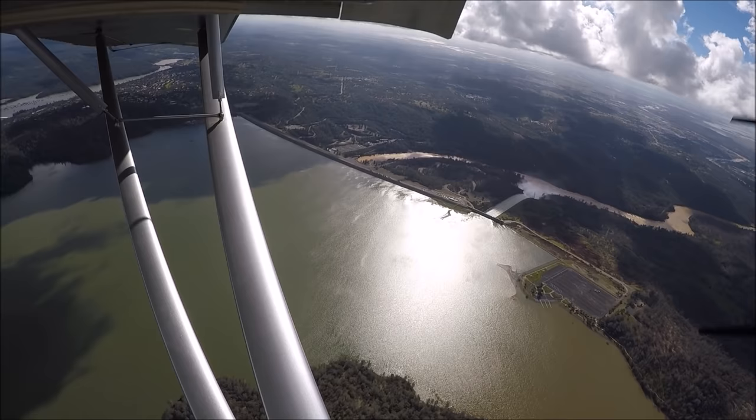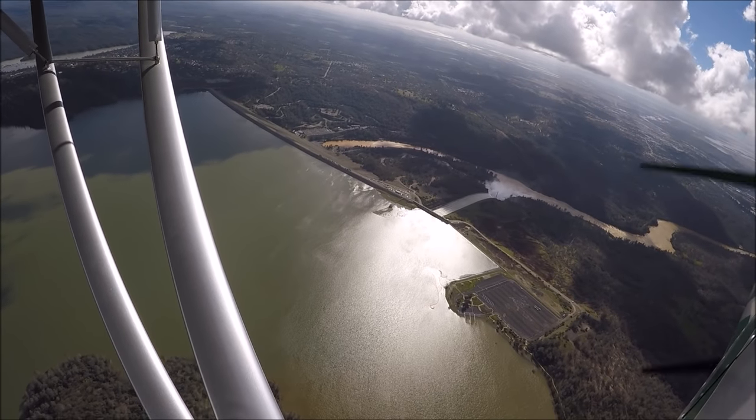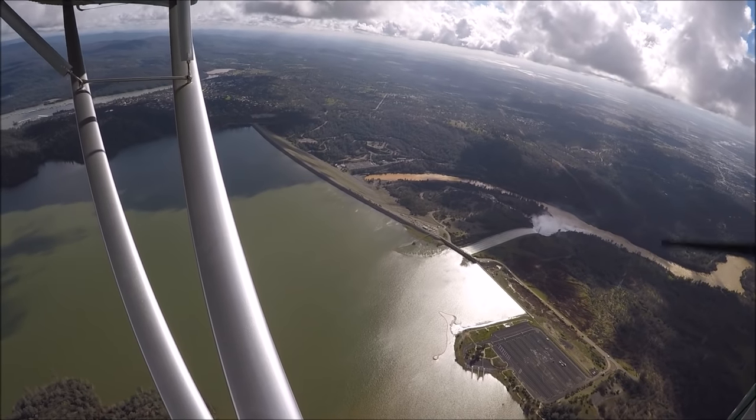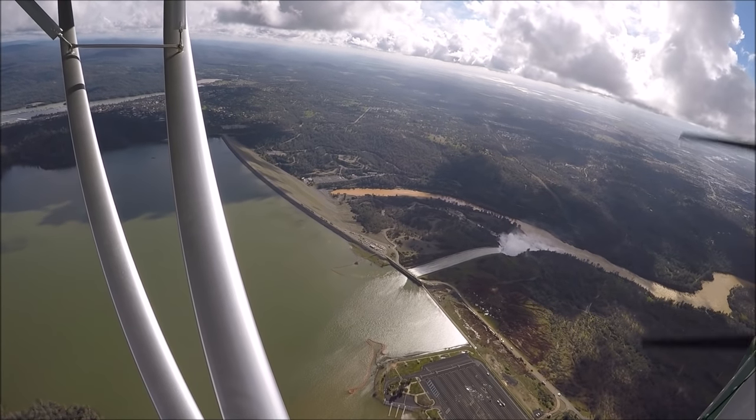By the time I got to the reservoir, there was already quite a bit of aircraft traffic in the area, so I elected to stay high — about 3,000 feet. I'm shooting with the GoPro Hero 5 camera, so it's a pretty wide-angle view of what's going on here.